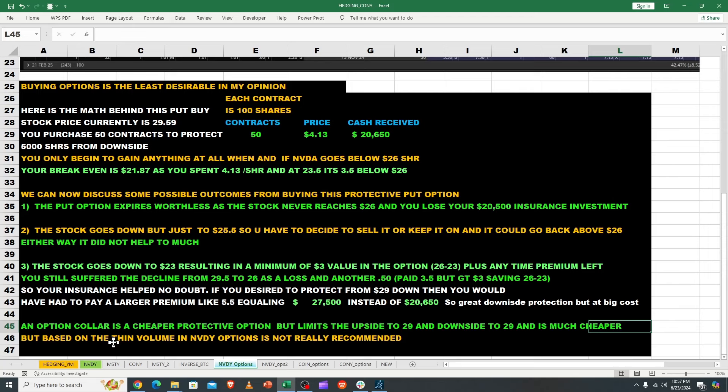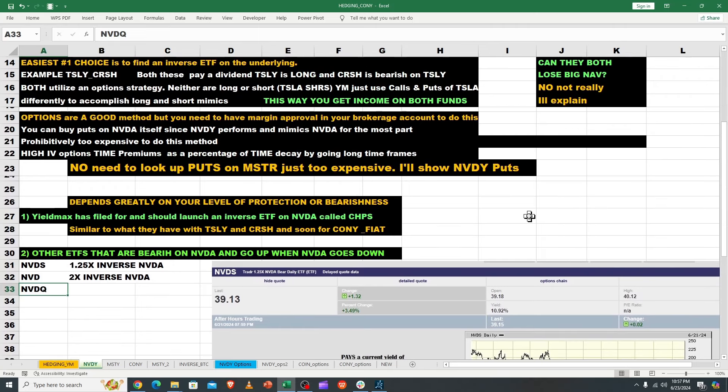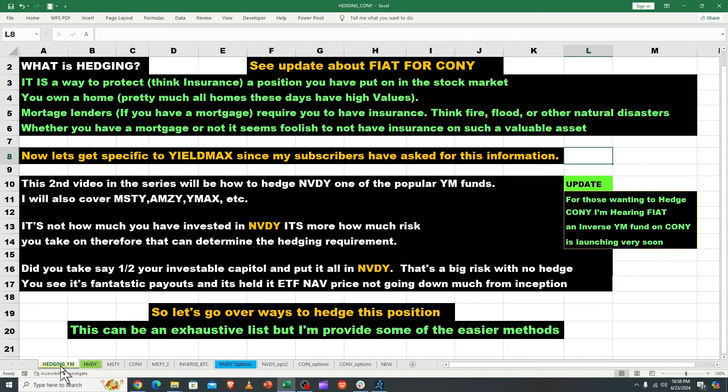To summarize: the best methods to hedge NVIDIA gains until CHIPS comes out are inverse ETFs like NVDS or NVD, or waiting for the YieldMax CHIPS fund. Many of you holding large gains are probably worried about protecting them, so I hope this gave you some useful ideas. This is Bruce from Targeted Wealth Creation — this is not financial advice, I'm not a financial advisor, this is for fun and entertainment. See ya!